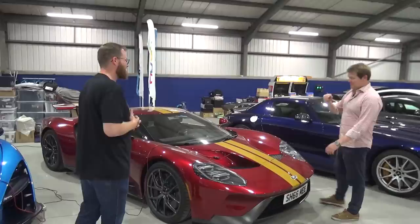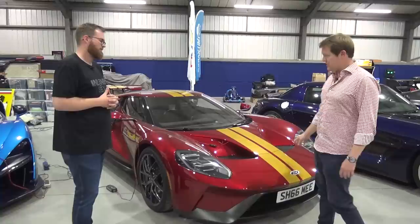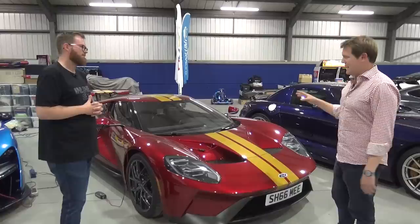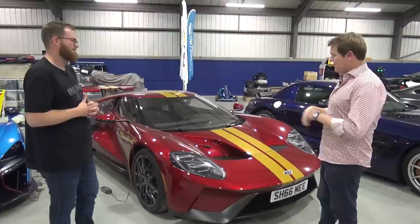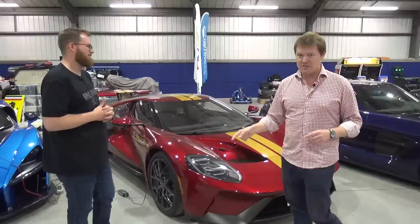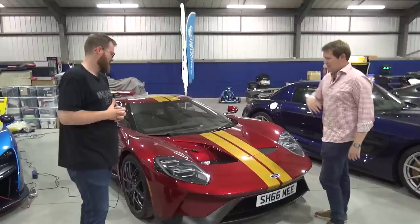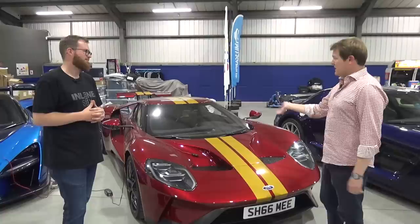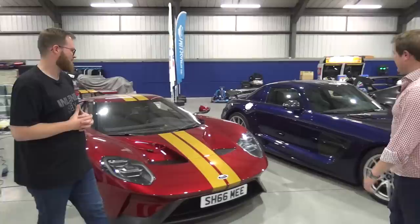The Ford GT is exactly the same age as the Centurion, collected just 24 hours apart in December 2018. It now sits just under 7,000 miles, about 3,000 of which were done in the USA. It had a major overhaul for its second-year service — the Ford team went through everything in full detail, including changing the brake pads, which ended up being less expensive than initially thought. Both the GT and Centurion are coming up to three years old and will need their MOTs, as will the Focus RS.